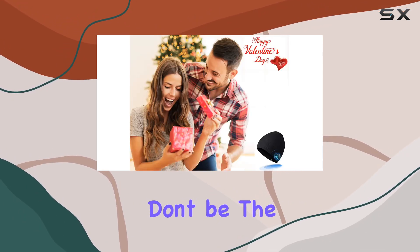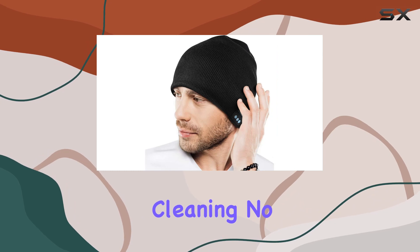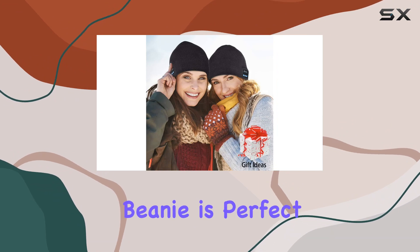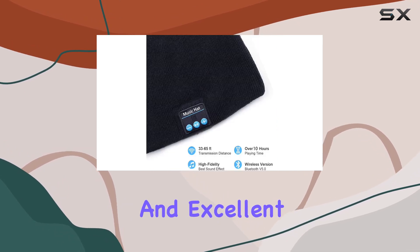Worried about maintenance? Don't be. The Beanie is fully washable, and the headset speaker is easy to remove for cleaning — no pilling or shrinking. Whether you're into running, jogging, or hitting the gym, this Bluetooth Beanie is perfect for your active lifestyle. And the best part? It comes with a worry-free 12-month warranty and excellent customer service.